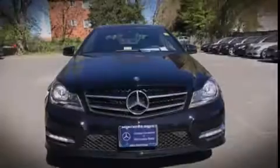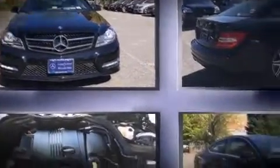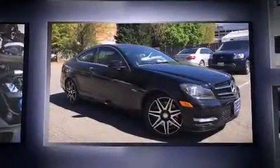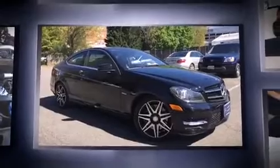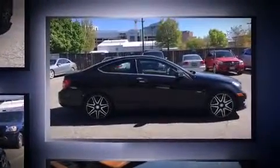Familiarize yourself with the 2013 Mercedes-Benz C-Class. This two-door, four-passenger coupe has not yet reached the 20,000-mile mark. Mercedes-Benz made sure to keep road handling and sportiness at the top of its priority list.